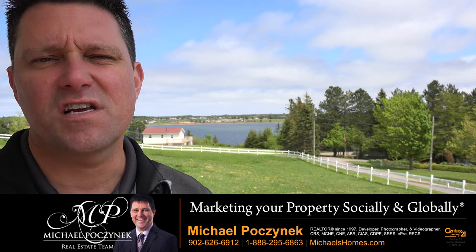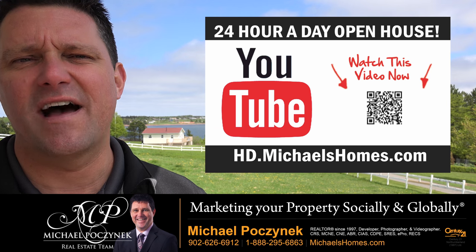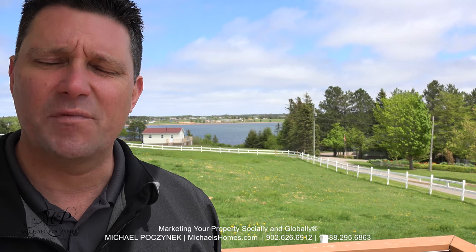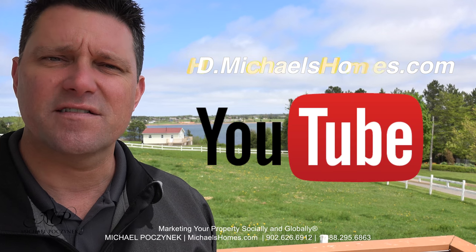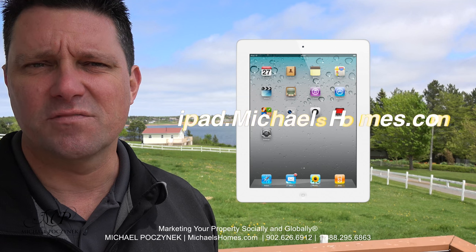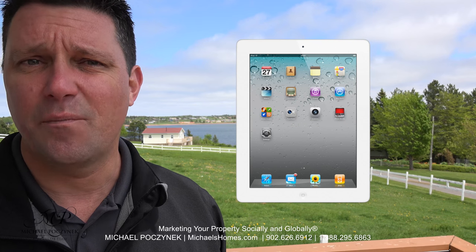Thank you very much for watching my 24-hour-a-day open house on my fabulous Stanley Bridge Motel, complete with water views. For more videos like this and PEI real estate tips, tricks, traps, and new listings before they hit MLS, subscribe to my YouTube channel at hd.michaelshomes.com, join my weekly newsletter at michaelshomes.com, and enter my contest to win an iPad at ipad.michaelshomes.com. Thank you, have a great day, and remember to buy it right.